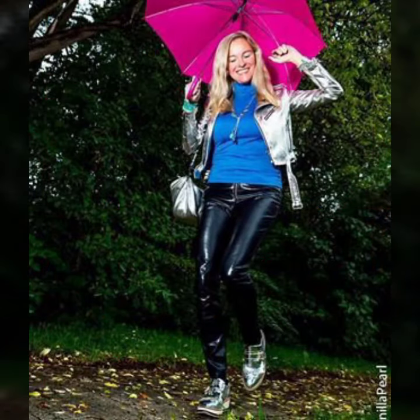Friends, if you want to buy such types of leather latex pants online, many websites sell these types of pants, like www.eber.com, www.amazon.com, and www.garnstudio.com. You can buy these beautiful and stylish leather latex pants online from there.